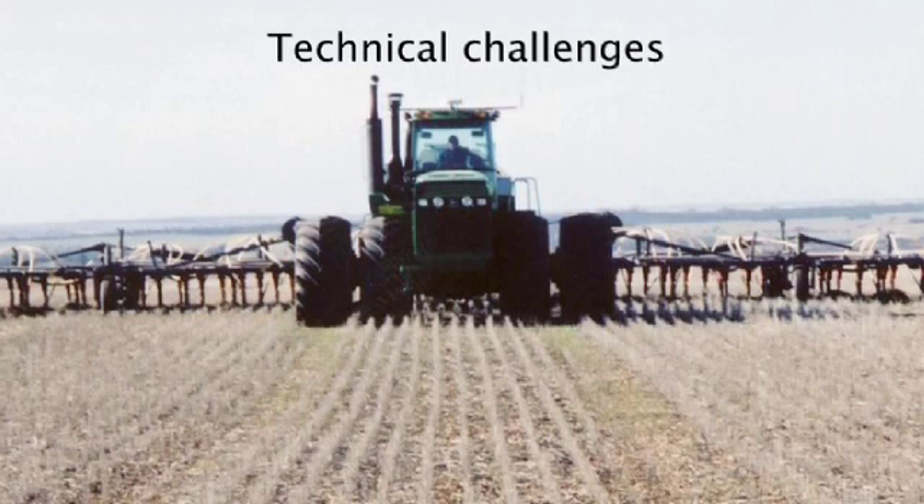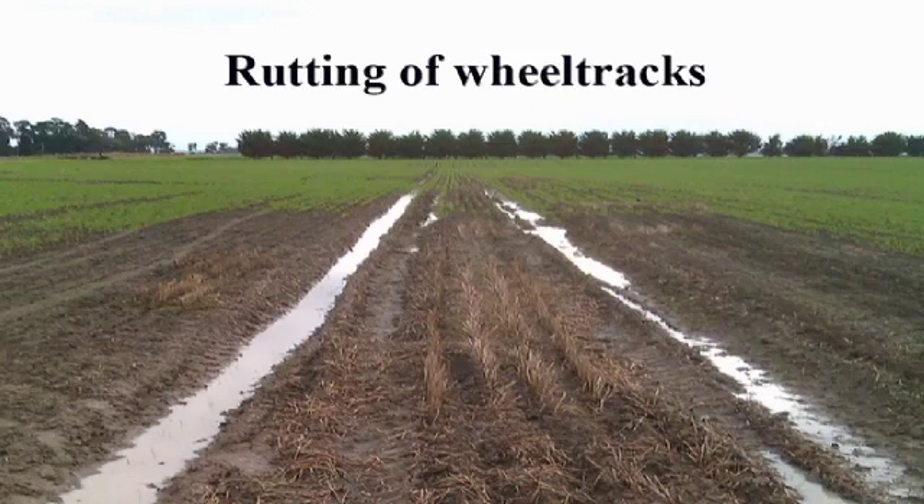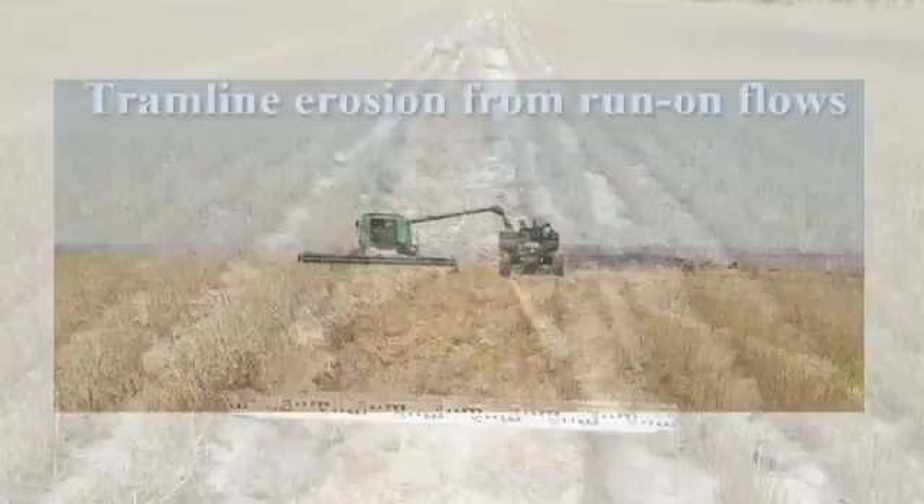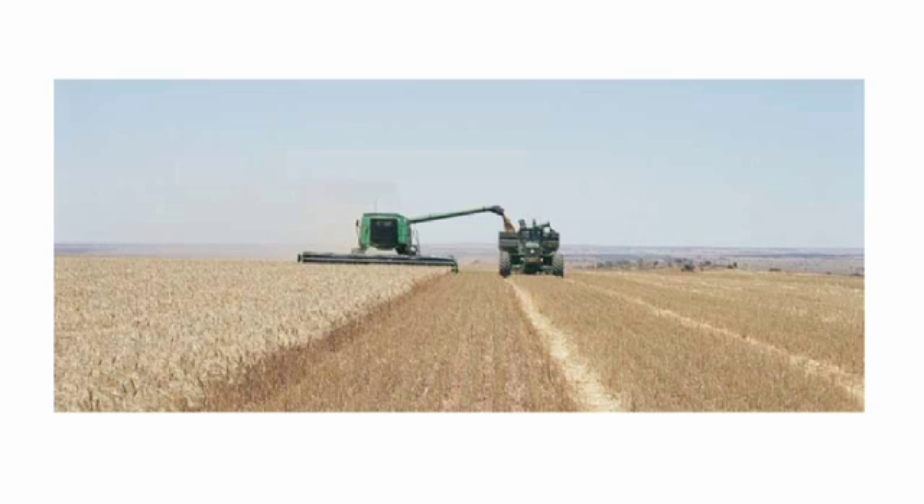Technical challenges include not mixing imperial and metric units when planning the CTF fit, making wider seeders fit, spreading straw and lime well, sinkage in wet tracks, erosion of wheelways, and using a chaser bin when the header delivery auger will not reach. There are also some incompatibilities between guidance systems which growers need to be aware of. Training staff to understand a CTF system and the need for accurate driving can also be a challenge.